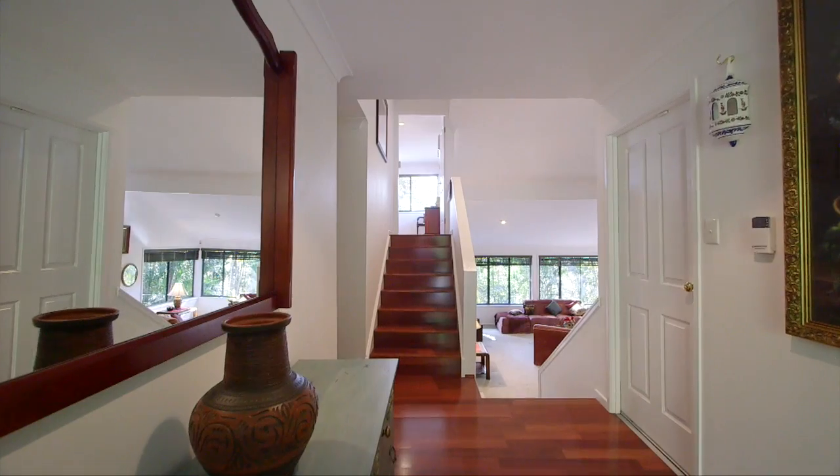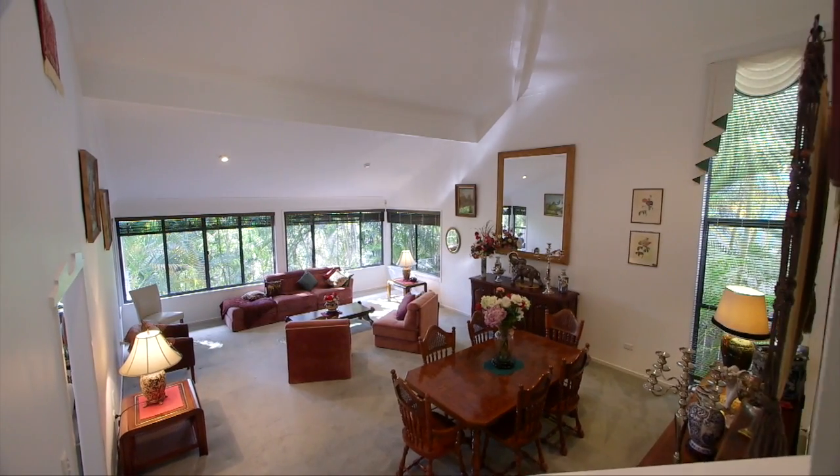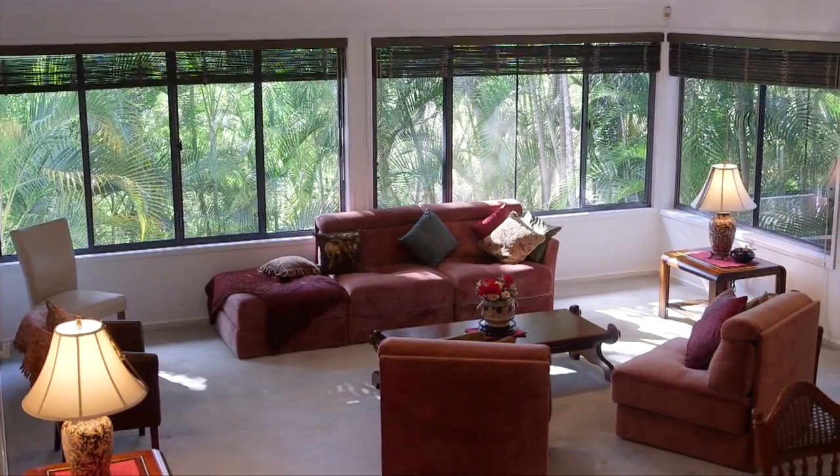From the moment you step through the front door into the entry foyer, you're struck by the easy flowing layout and abundance of natural light. Meticulously maintained, this spacious entertainer is just waiting for you and your family to move in.